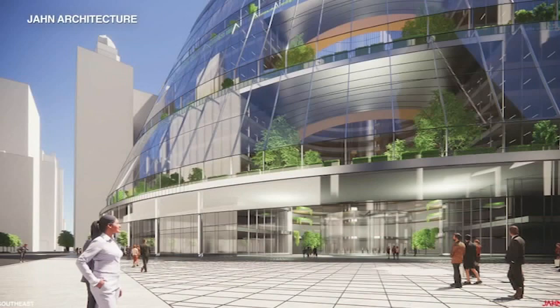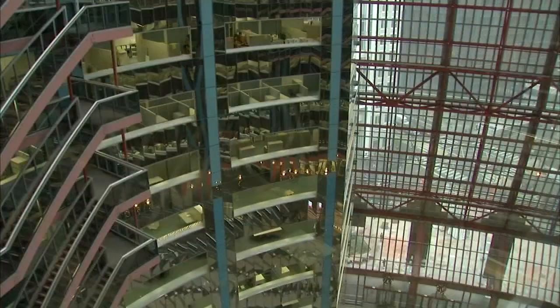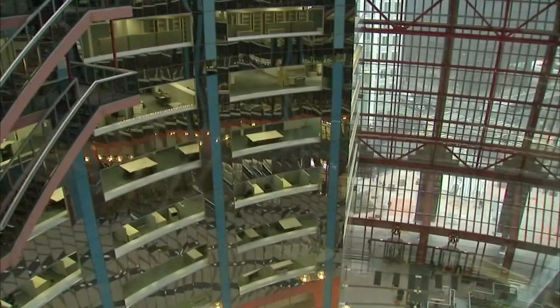The CEO of the developer that will buy the Thompson Center made the big reveal today, with renderings showing what is being called a bold plan to preserve and renovate the iconic downtown building, despite the problems with heating and cooling that have plagued it with its 17-story atrium since the building opened in 1985.